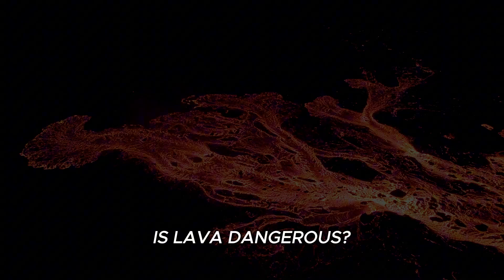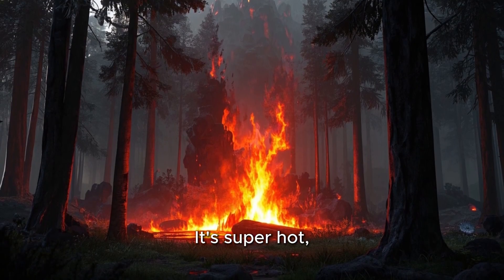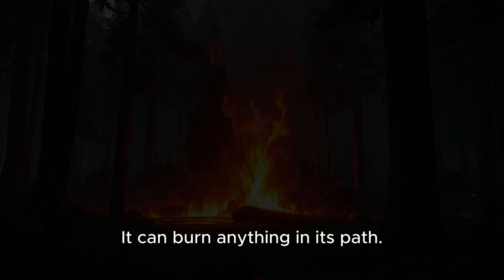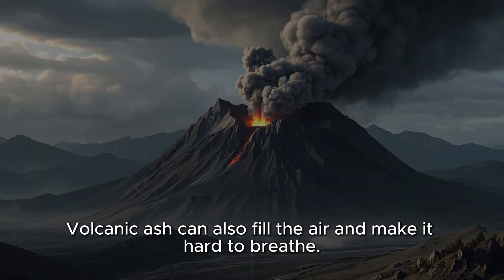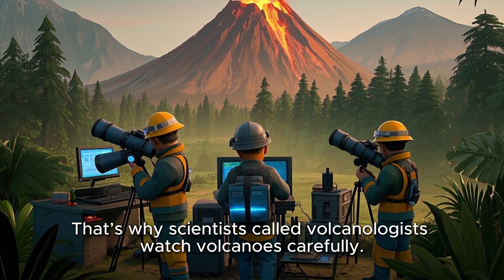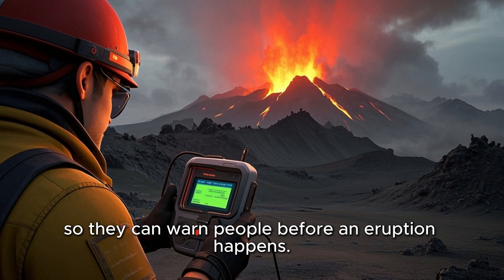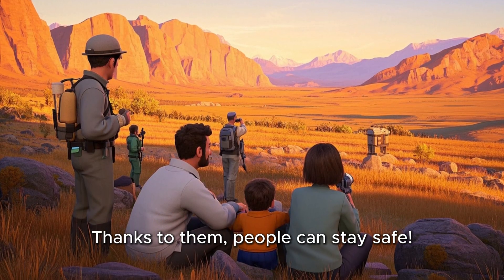Is lava dangerous? Yes! Lava is very dangerous — it's super hot, up to 1,300 degrees Fahrenheit, and can burn anything in its path. Volcanic ash can also fill the air and make it hard to breathe. That's why scientists called volcanologists watch volcanoes carefully. They use special tools to detect earthquakes, gases, and heat so they can warn people before an eruption happens. Thanks to them, people can stay safe.